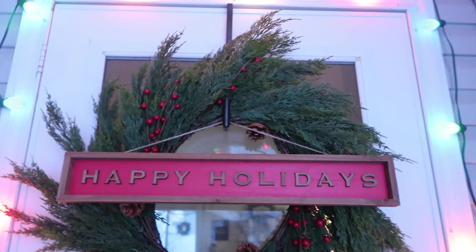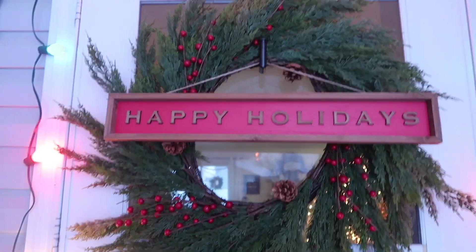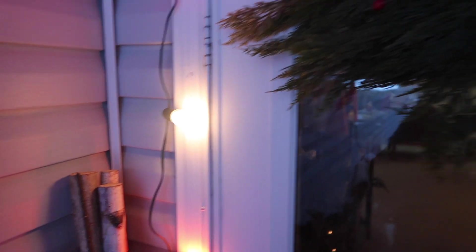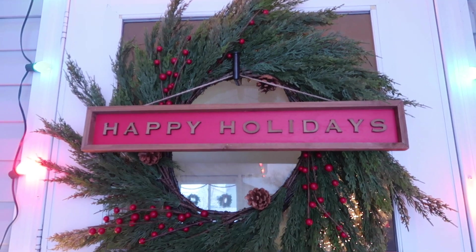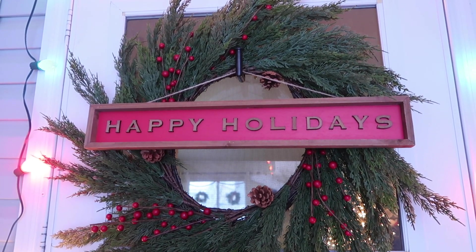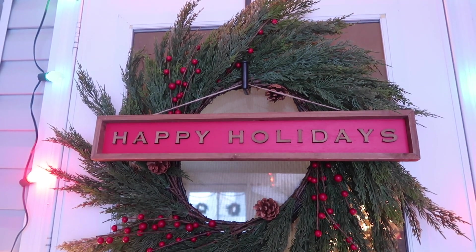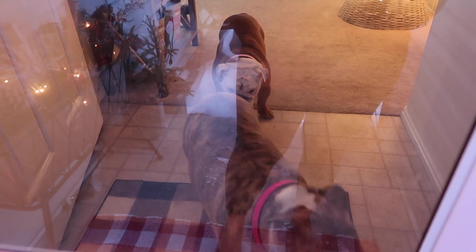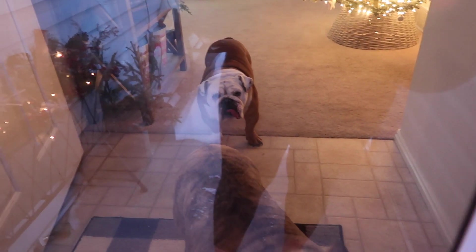I just wanted to show you my wreath really fast — I think it looks so cute. I got some really cute colored lights this year, which is a little different than I normally do. I'm usually a white light kind of girl, but I went colored this year and I love it. And then the dogs are always waiting for me — Daisy's like, 'Mom, seriously.'